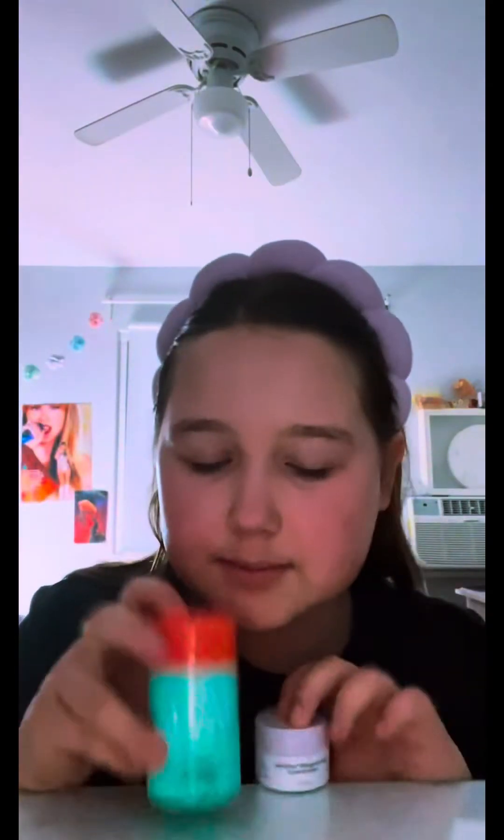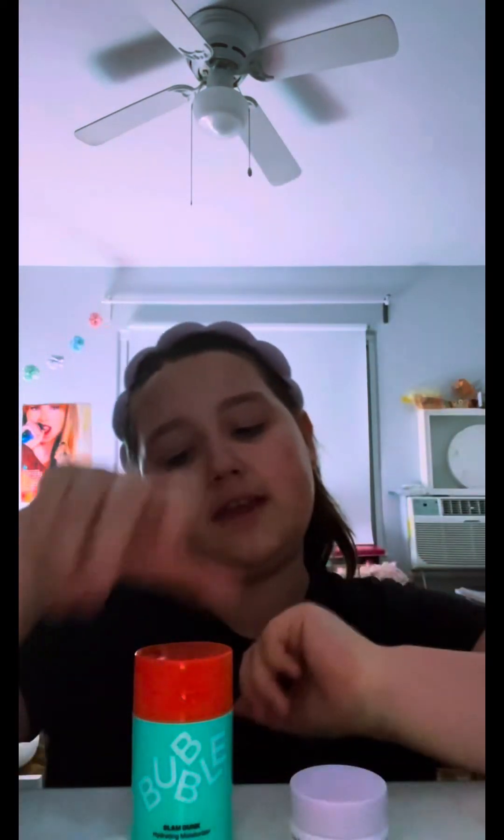I love both of these moisturizers but I don't know which one to choose — the Drunk Elephant or the Bubble. I love both so much, it's really hard to choose.